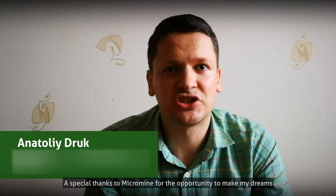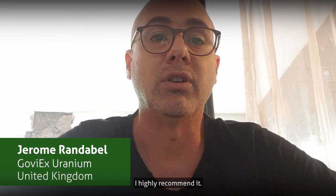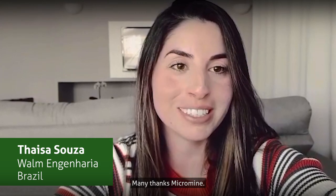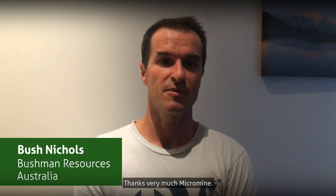Thank you, MarkMine. Thanks very much, MarkMine.